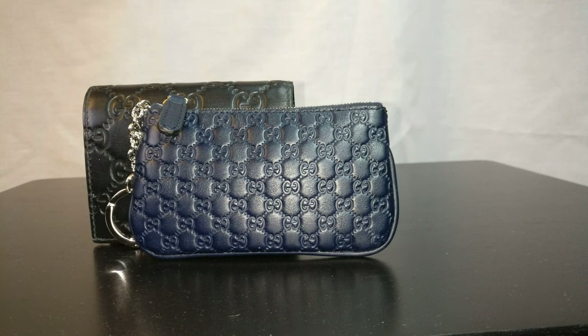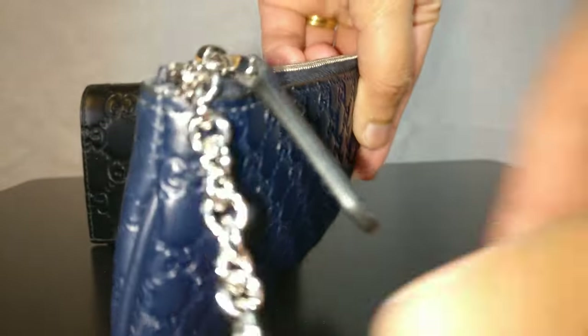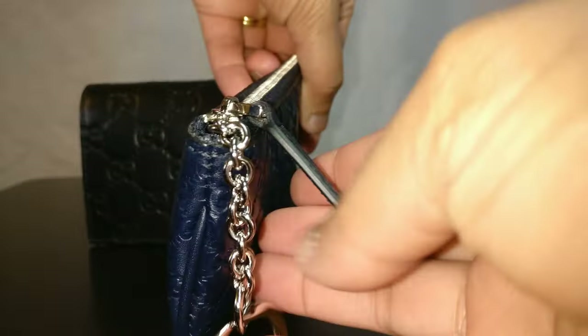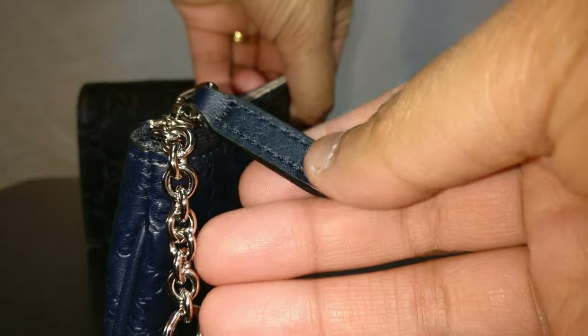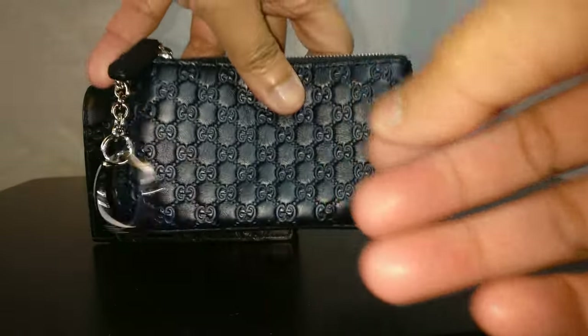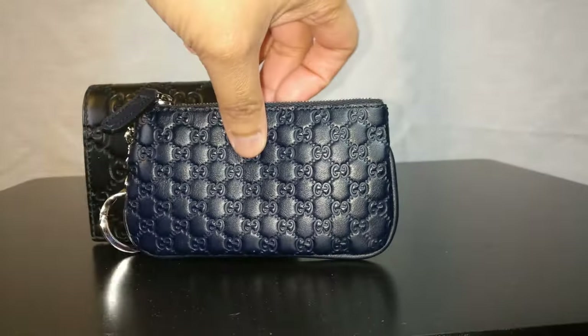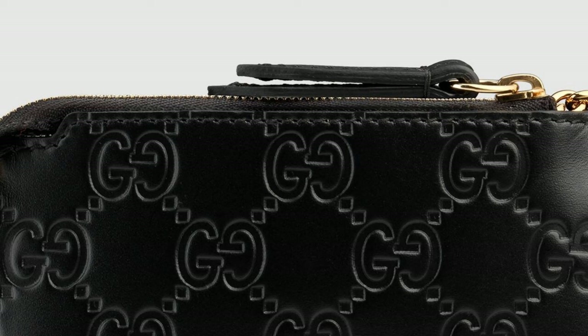The zipper pull is also different between the outlet and retail versions. The zipper pull on this outlet item is two relatively thin pieces of leather stacked together, with glazing on the sides and stitched together. On the retail item, it's a bit more elaborate — two pieces of much thicker leather stacked together on the zipper pull. I'll insert a picture of that as well.